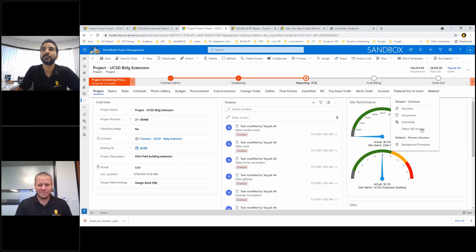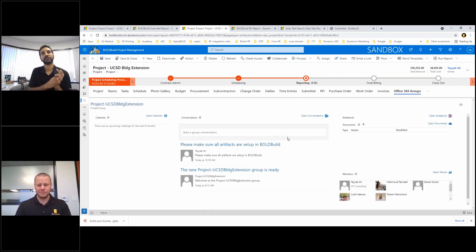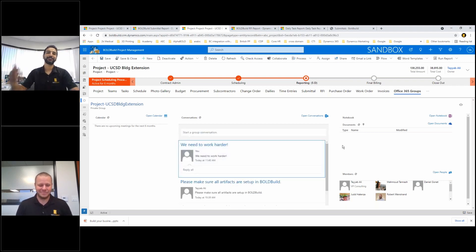The third feature is integration with Office 365 Group. When I click on this, it creates one email for your project and adds all your team members — internal and external. You can come in here and send a message to them, and they will receive it in their inbox as well. We can also have a calendar view and a calendar view schedule.